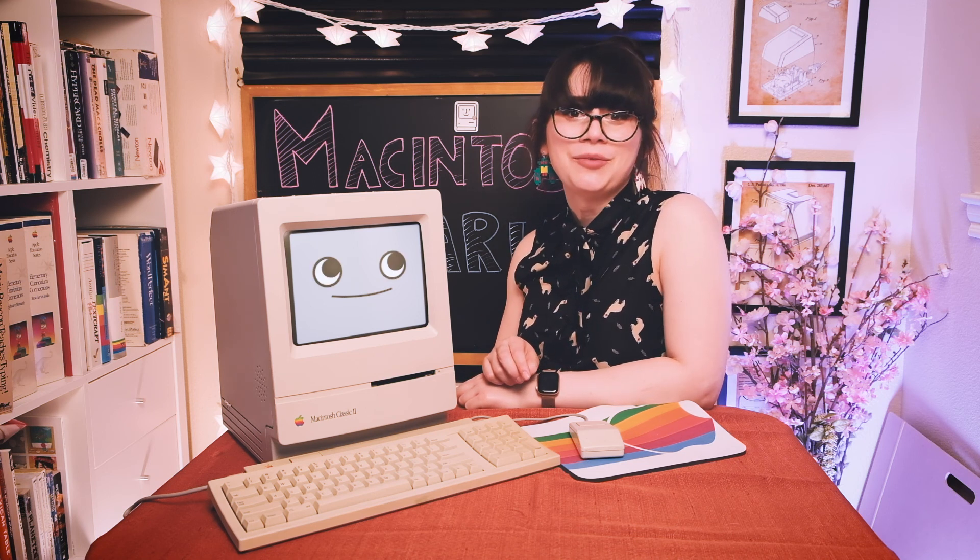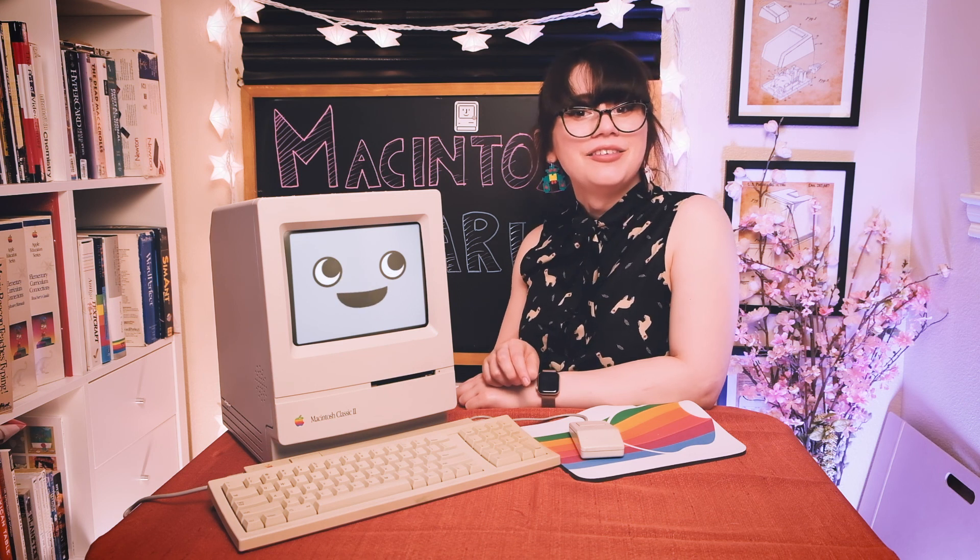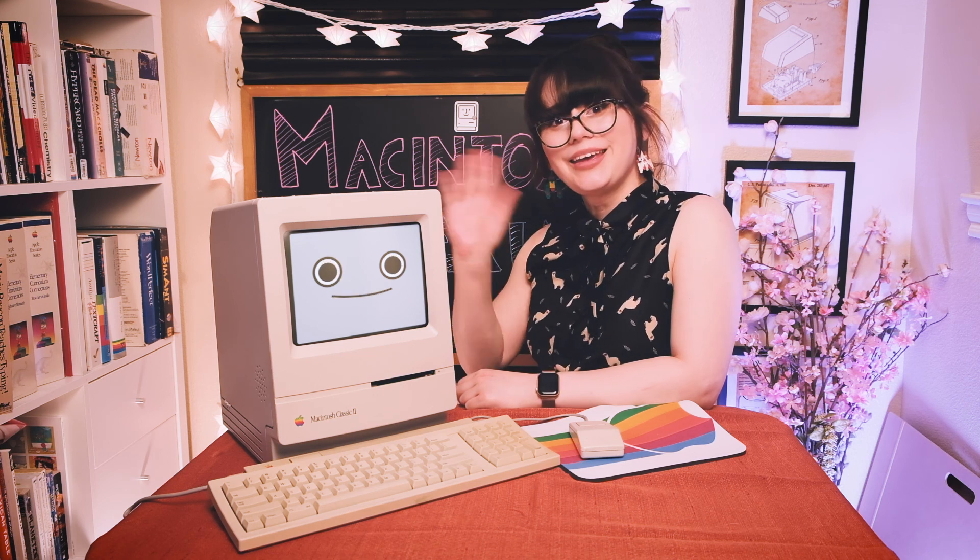Well, that's all for today's little episode. We hope you enjoyed it. Goodbye everyone, see you next time. Bye!